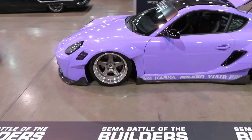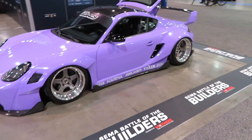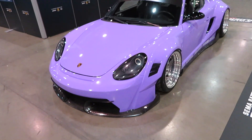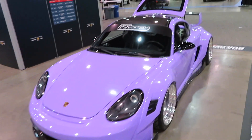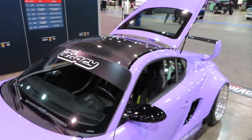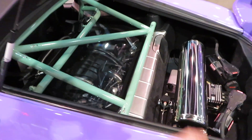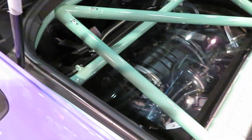I'm going to start off with this Porsche and it is pretty wide in the back. It has a lot of carbon fiber accents. It looks like it's on airbags, has Sparco seats and a roll cage. And back here it definitely is on air and has a supercharger.